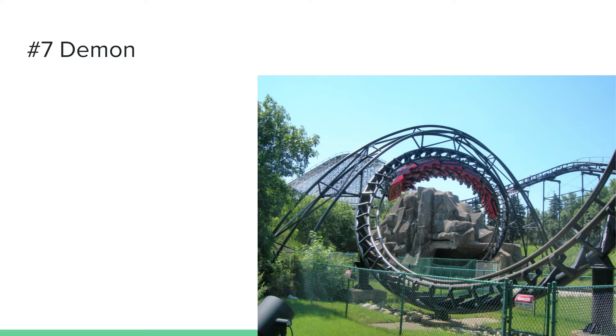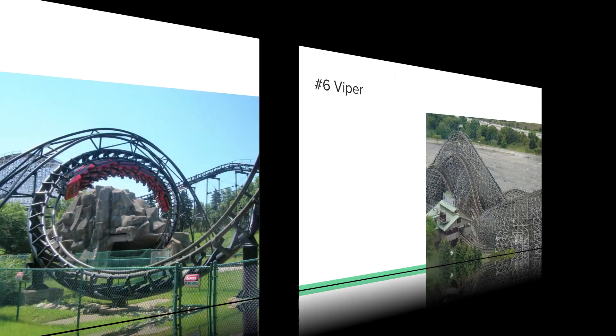Number seven is Demon, the Arrow looper of the park. I'm a big fan — it's a personal favorite of mine. It has some nice inversions: two vertical loops and two corkscrews. The corkscrews give a little head-bashing and neck-banging, but overall this coaster has some cool tunnels throughout the ride and has always been a solid coaster at Great America. Some people say it's rough, and there are some rough moments, but it's still a pretty nice Arrow looper and a true classic.